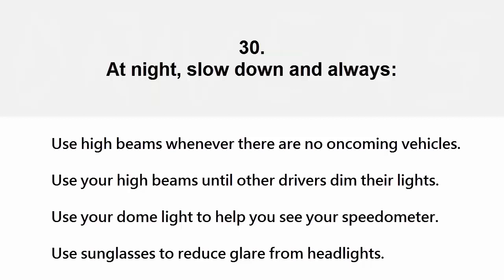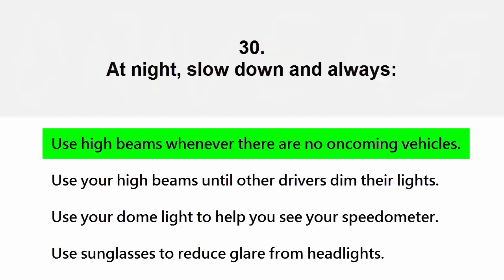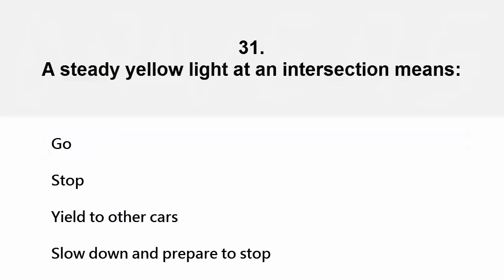At night, slow down and: always use high beams whenever there are no oncoming vehicles, use your high beams until other drivers dim their lights, use your dome light to help you see your speedometer, or use sunglasses to reduce glare from headlights. The correct answer is use high beams whenever there are no oncoming vehicles.